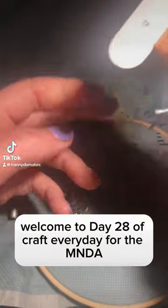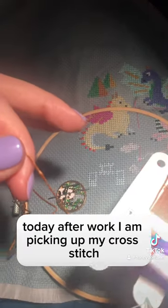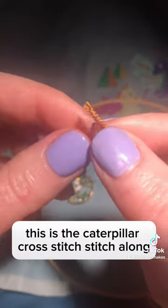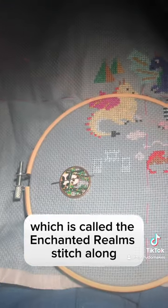Hello, welcome to day 28 of Craft Every Day for the MNDA. Today after work I am picking up my cross stitch — this is the Caterpillar cross stitch stitch-along, which is called the Enchanted Realms stitch-along.